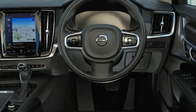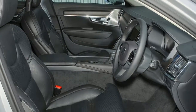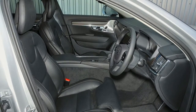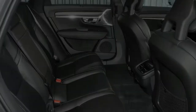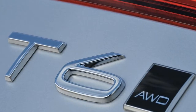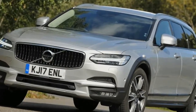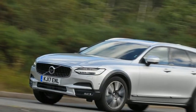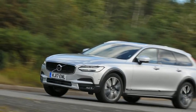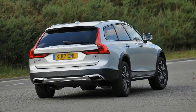The Audi A6 Allroad and the new Mercedes E-Class All-Terrain are its closest rivals. Quite a lot has changed since Volvo launched its first off-road estate, not just the popularity of the full-size SUV. But the Swedish firm has managed to maintain its position in the market by offering cross-country versions of the V70 estate. Its replacement, the V90 Cross-Country, has a raised ride height, an off-road mode, and exterior body cladding in black plastic or painted in the exterior body colour of the car for a bit more money.